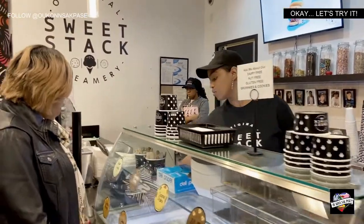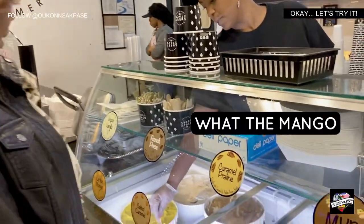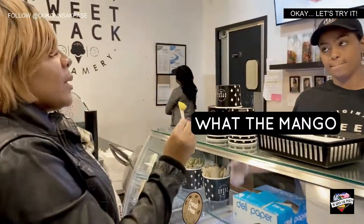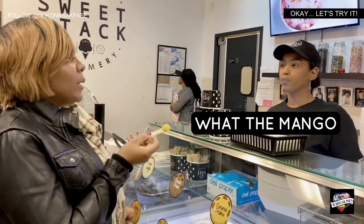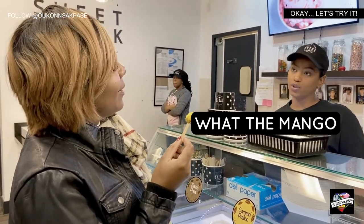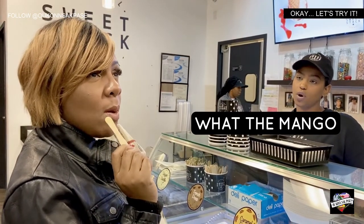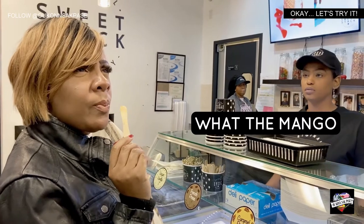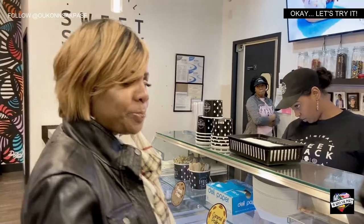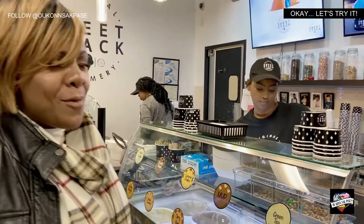Let's try the mango. This is one of our three dairy-free vegan options, made out of cashews and coconut water. So this is stuff for all the vegans. It's made with mango, coconut water, and cashews. All of our ice cream is local. Oh, that's good — mango, cashews, coconut water. No disappointments so far.